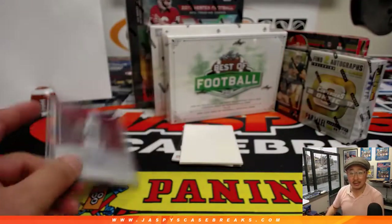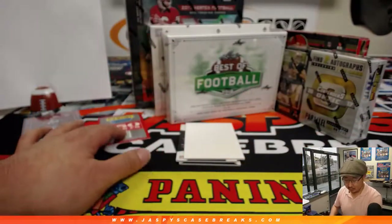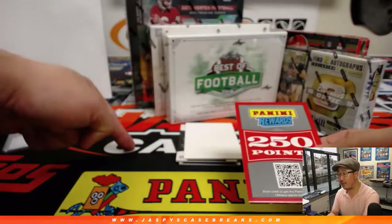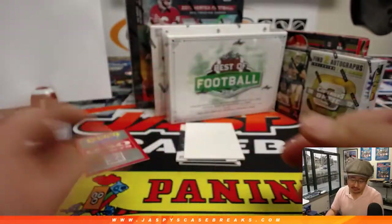Are the Cardinals going to take Kyler Murray? That seems to be the rumbling. We'll randomize that to one person. On the randomizer, we'll give away the Hopkins jersey to spot one, the OBJ jersey to spot two, and spot three will get the 250 points — just to make it a little bit easier.